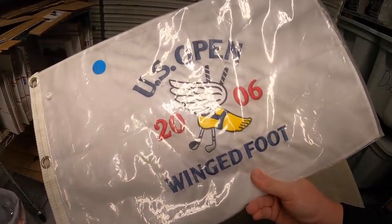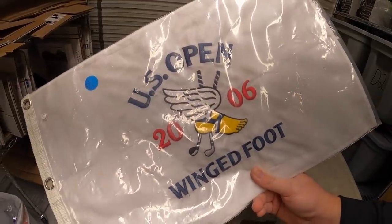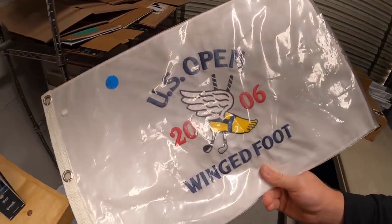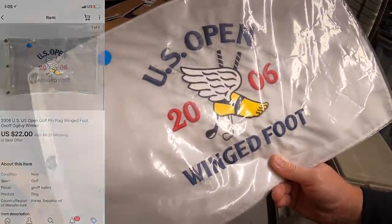A buyer reached out asking if I would do $35 shipped on the golf flag. So I turned on best offers and said go ahead and send me an offer. With shipping and everything it comes out to $35. They're out in Utah, so it came out to $22 plus shipping.